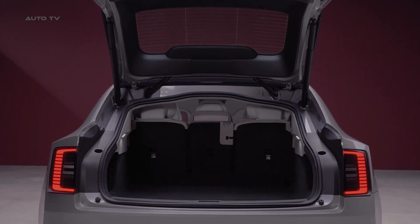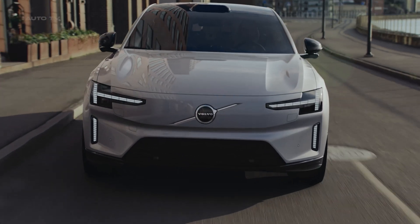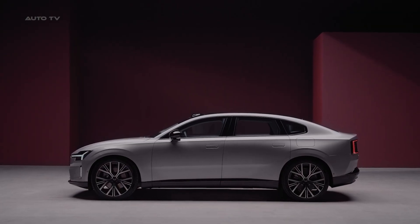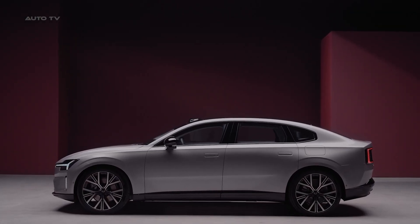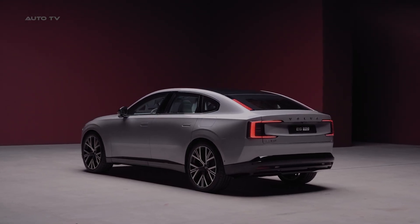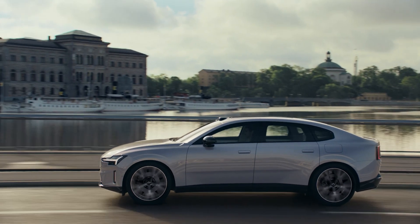Performance-wise, the ES90 doesn't disappoint. The range-topping twin-motor performance variant delivers a whopping 670 horsepower, rocketing from 0 to 60 in just 3.9 seconds. That's sports car territory in a family-friendly package.